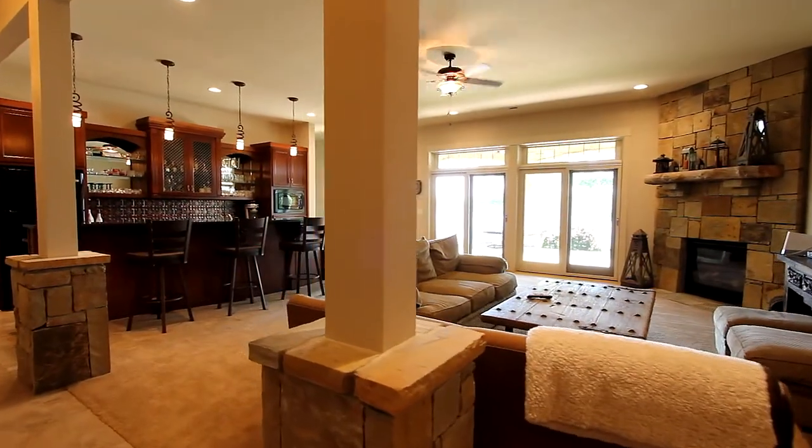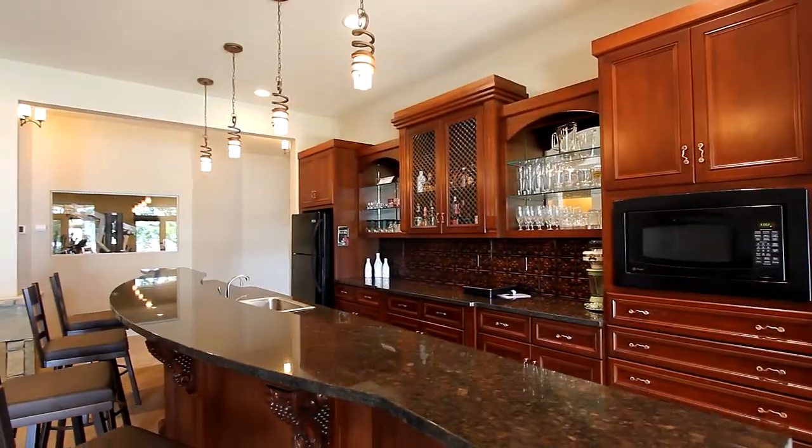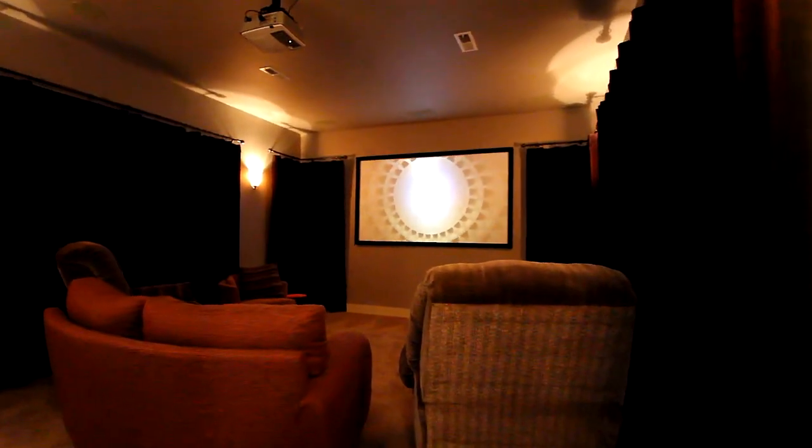Downstairs, a complete separate living area with its own gas fireplace and a full-size bar. A lounge and game room is here as well. Even a media room with plush seating and facilities to watch your favorite movies or TV.